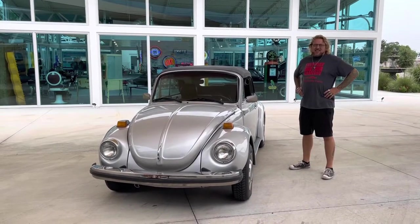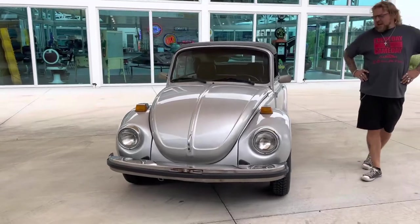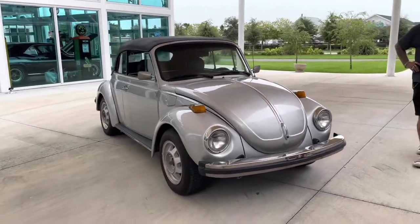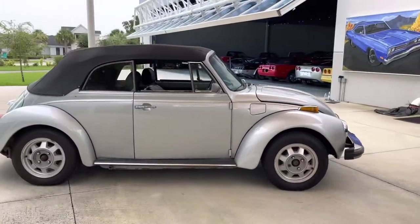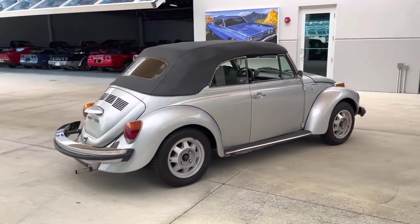Welcome back to Skyway Classic Cars, here to do another YouTube video. It's me Shane and camera lady Nyla on our 1979 Volkswagen Beetle Convertible. Silver punch buggy — no punch back. It's a 79, so it's a fuel injected Beetle.